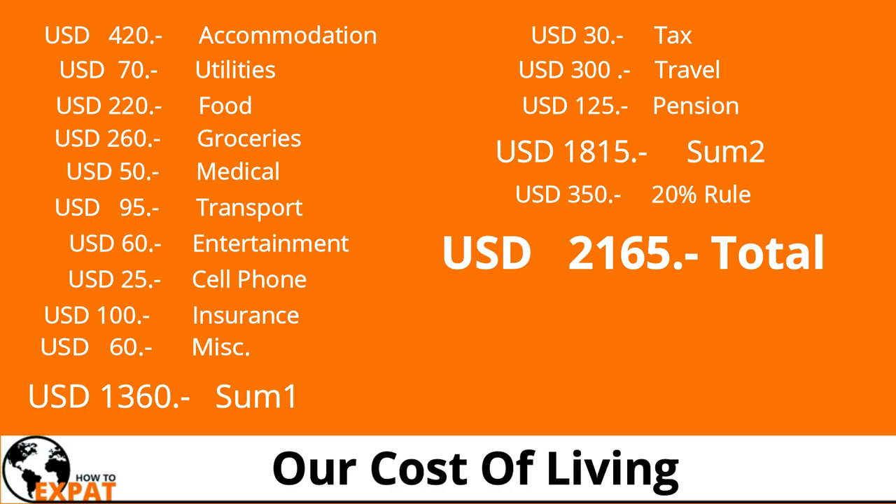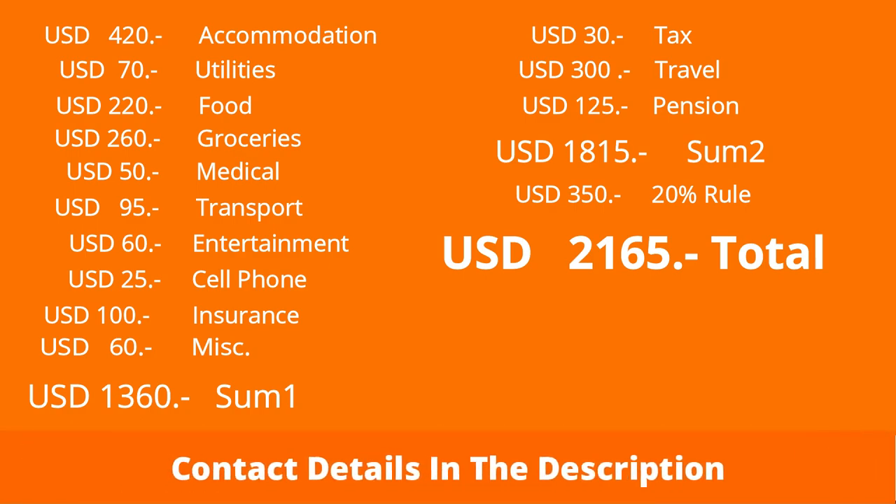Be aware that you probably won't get these figures right away when you come to Colombia as an expat, because at first you'll likely pay gringo prices, especially for your apartment. This is exactly where we come into play — we help you get an apartment in Medellin without paying gringo prices from day one. If you're interested, contact us and send us the date you're arriving. Thank you so much for watching! Let us know in the comments how much you spend monthly and in which country, and don't forget to like and subscribe.